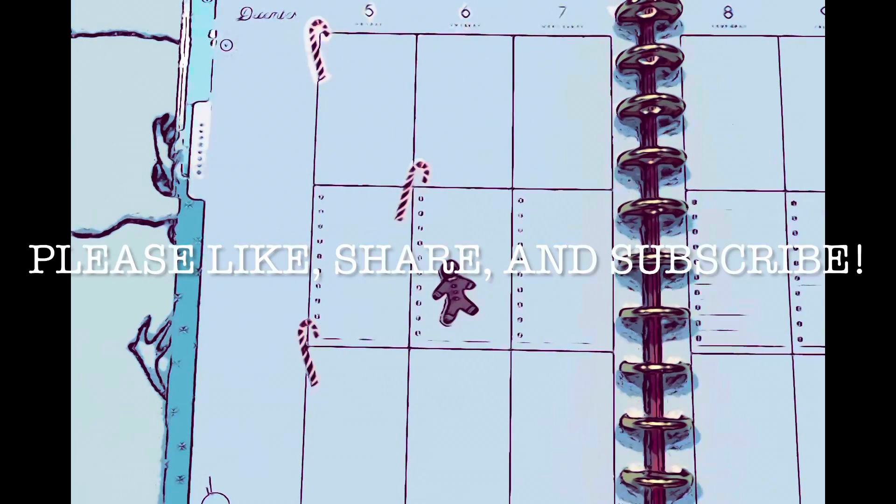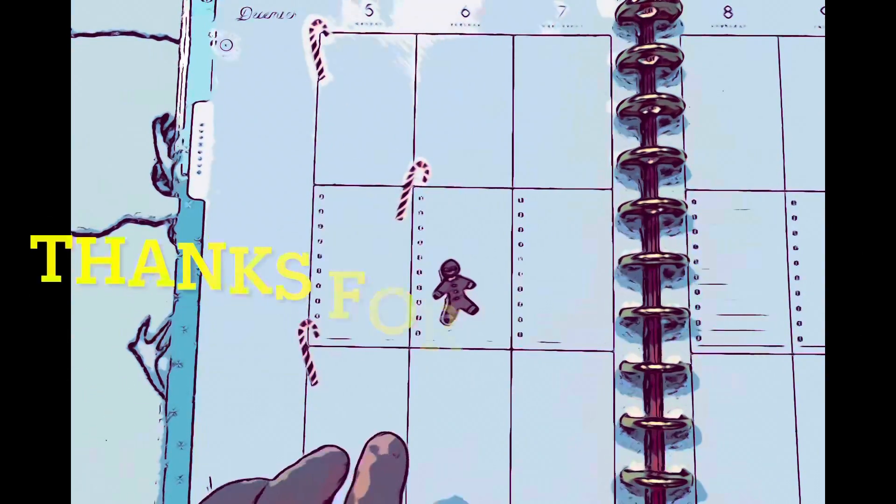I hope you like this video. Please like, share, subscribe, and I'll see you guys in the next one. Bye.